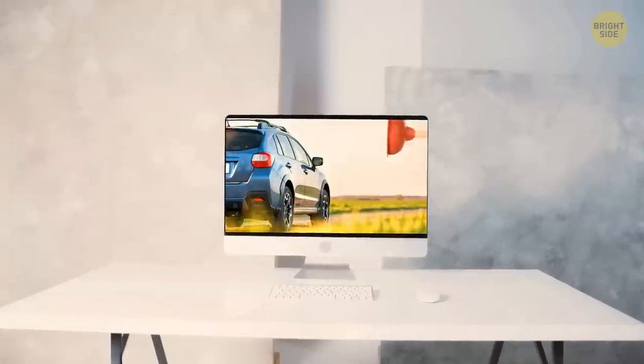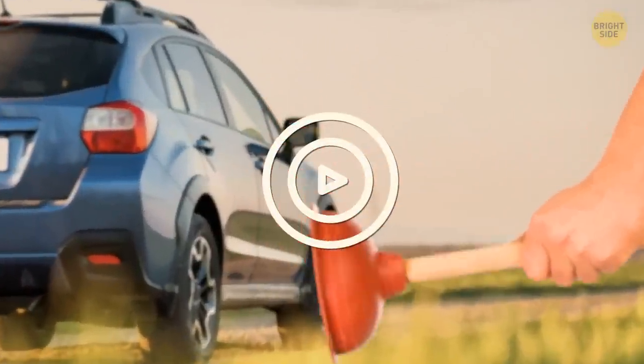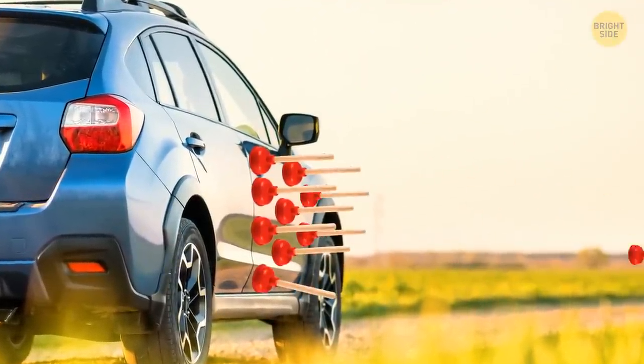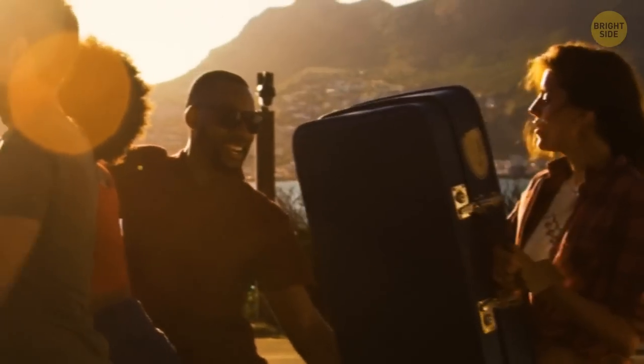Have you seen videos where someone opens a car with a plunger? Well, it's not really possible. You'd have to use around 10 plungers with force at the same time to force the lock open — so invite 9 friends over and give it a go if you're interested.